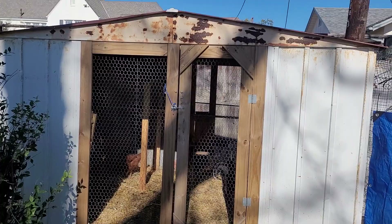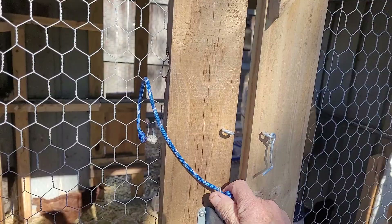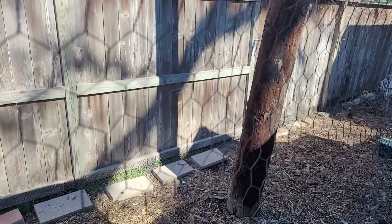This is our chicken coop, which is a repurposed utility shed that we've had for so long I don't even remember when we got it. I took out some panels and framed it in. Here are our chickens — I'm going to let them out into the run, which is the alley. It kind of serves a dual purpose of keeping down the weeds back there.